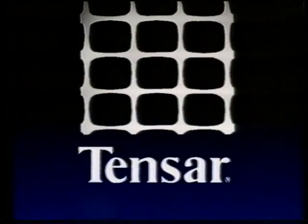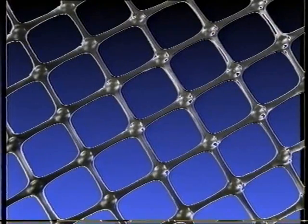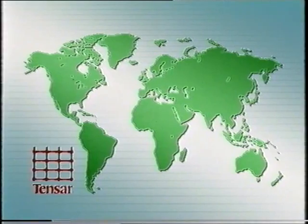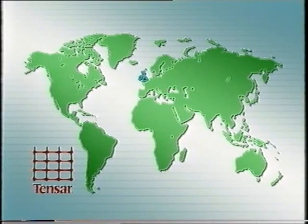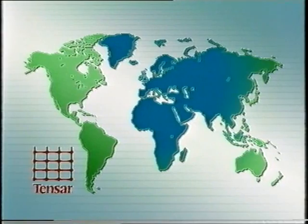Tensar geogrids — high-strength polymer structures with a diverse range of civil engineering applications. The Tensar process was developed in Blackburn, England, where the grids are manufactured for distribution throughout Europe, the Middle East, Australasia, and the Asia-Pacific region.